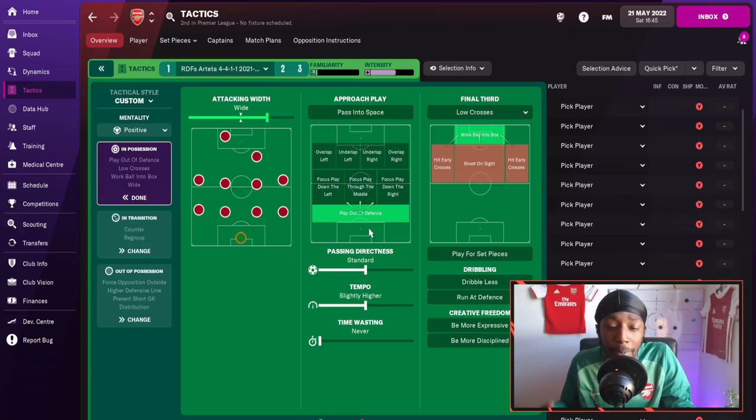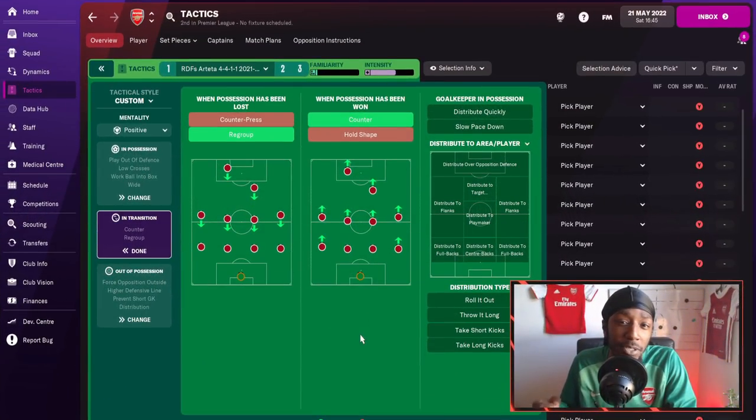For the approach play, we are going to play out from the defence, with passing directness set to standard and tempo set to slightly higher. In the final third, we are going to be sending in low crosses and working the ball into the box. In transition, when possession has been lost, we are going to regroup back into our 4-4-1-1 shape, but when we do win the ball we will then look to make our counter-attacking movements.